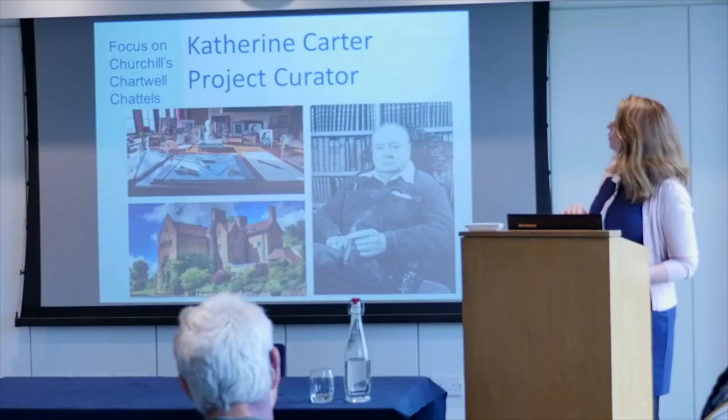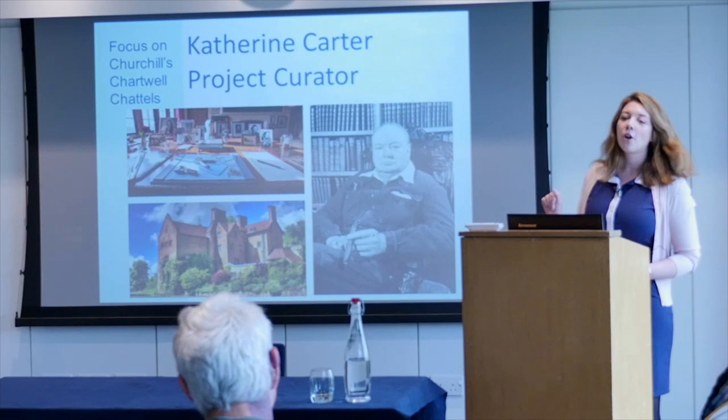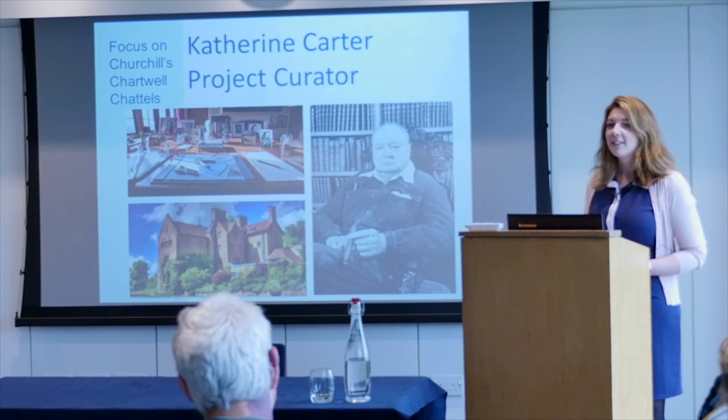My job is to look after and interpret the fantastic collections at Chartwell. Churchill moved into Chartwell in the early 1920s and it was his home for the rest of his life — not one of those houses where they lived there for a couple of years. There's this wonderful phrase we use in quite a lot of our marketing: 'A day away from Chartwell is a day wasted' — a wonderful soundbite from Churchill on how much Chartwell meant to him.